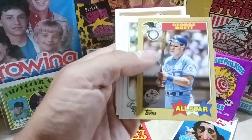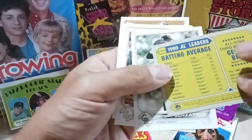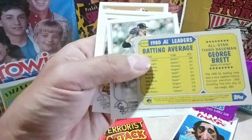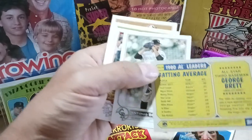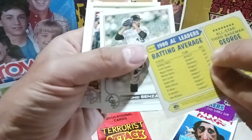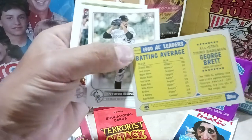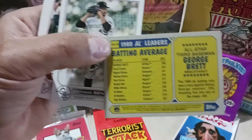Also Alex Verdugo and Aaron Nola. Kyle Overton. I love 87 Topps but it's almost overplayed — George Brett right there, all-star card, good-looking card. 1980s batting leader, when he hit .390 average in 1980. 87 design — awesome.